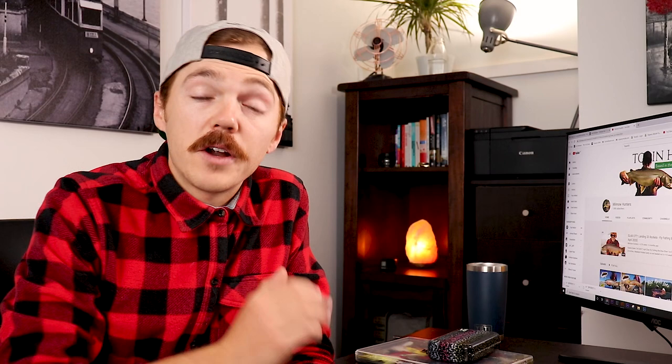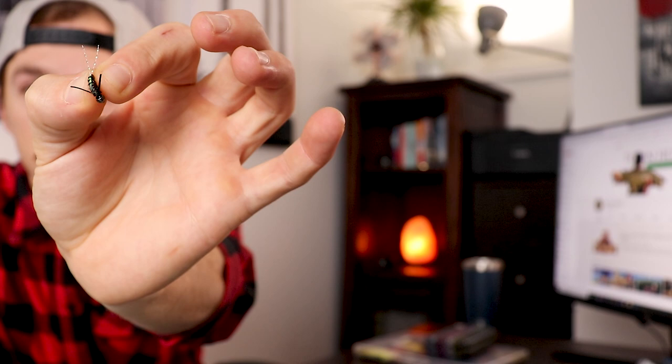The next fly worked very well for me in both spring and fall. It would still work around here on the Bow River in Calgary, but it's a little nippy. It's a little water boatman — it's got a bead head and some flash to it, and it's worked really well for me.